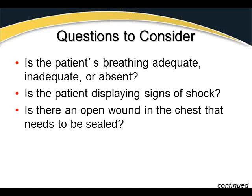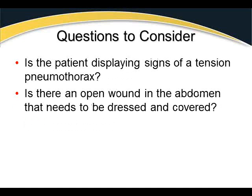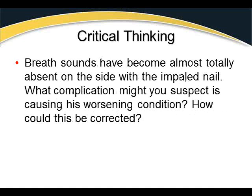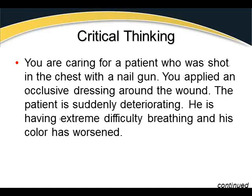Key assessment questions: Is breathing adequate, inadequate, or absent? Is the patient showing signs of shock? Is there an open chest wound needing to be sealed? Is there a tension pneumothorax? Is there an open abdominal wound needing dressing? Critical thinking: A patient shot in the chest with a nail gun receives an occlusive dressing, then suddenly deteriorates with extreme breathing difficulty, worsened color, and nearly absent breath sounds on the affected side. This is most likely a tension pneumothorax — release one corner or side of the occlusive dressing to allow built-up pressure to escape.